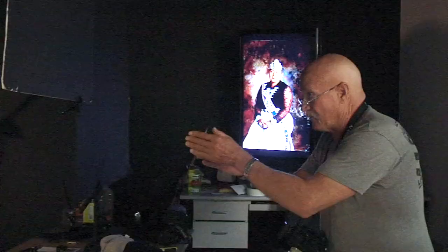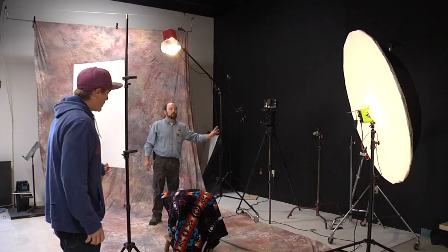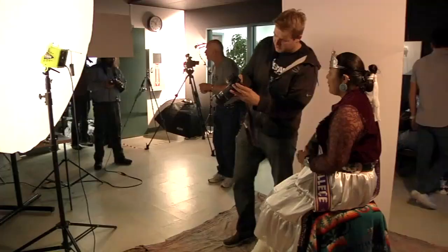We've recently opened a fully equipped studio on campus with lighting, props, and backgrounds — everything a student would need.